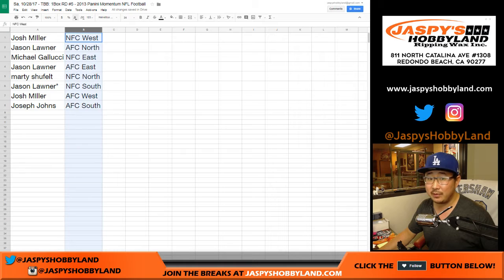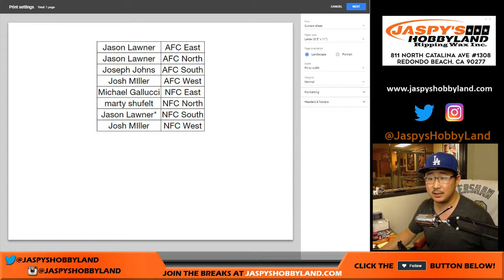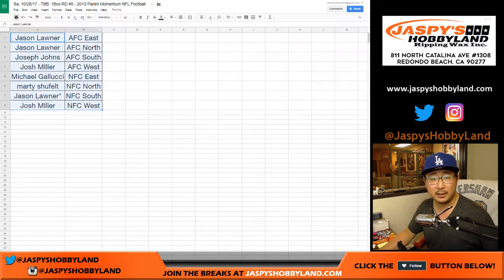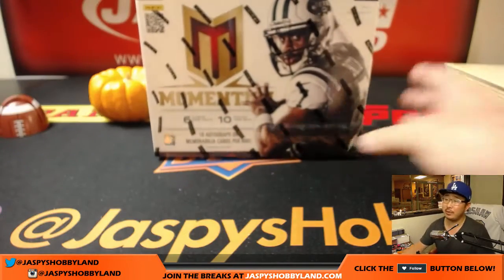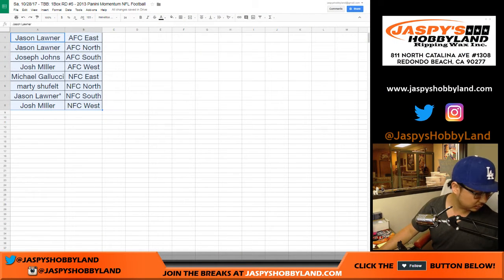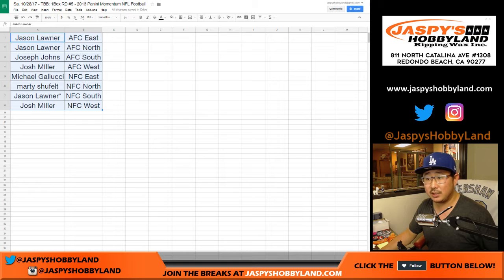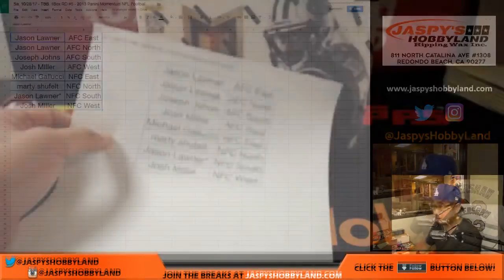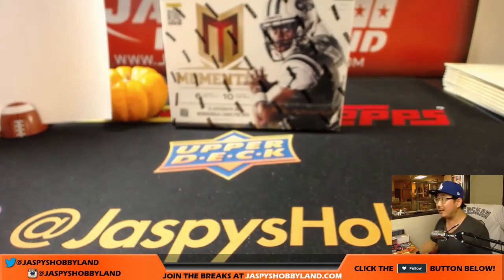I don't think there's going to be any trades — I haven't seen one yet. Traditionally in divisional breaks I've rarely seen trades. Let's give it a few more seconds before I close up that trade window. One box break — this is what we're looking for: ten autographs or memorabilia cards per box. All right, I don't see any trade talk, so let's close up that trade window. TWC trade window closed.